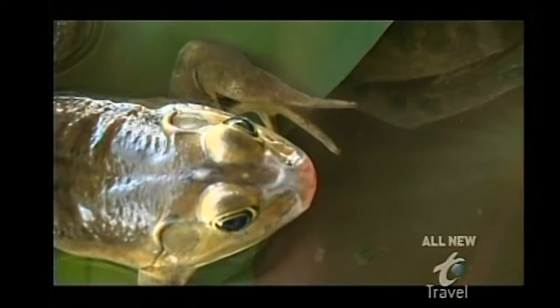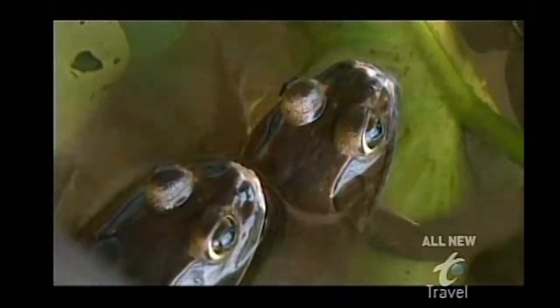I head to Coopertown, Florida, population eight, for a hands-on late-night lesson in frog spearing or gigging from the mayor himself, Jesse Kennan.